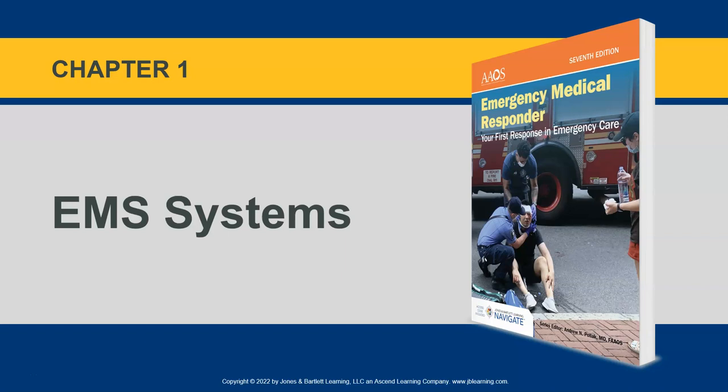Hey, everybody. This is going to be the EMR class, Emergency Medical Responder, here at Gordon Cooper Technology Center. My name is Curtis Rhodes. I'm a paramedic instructor here, and I'm going to be your lead instructor for the EMR class, at least for the lecture portion of it. You can see the textbook that is on your screen — that's what we'll be using. Let's go ahead and get started.